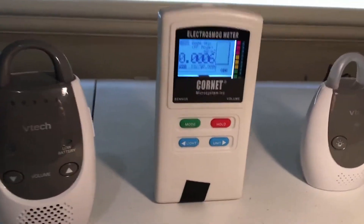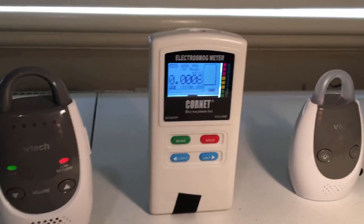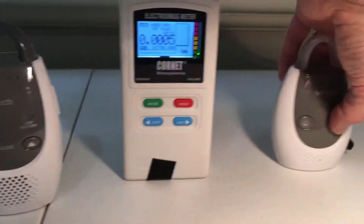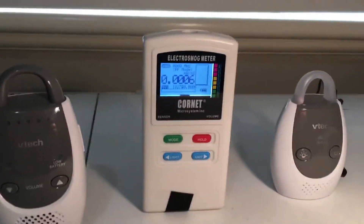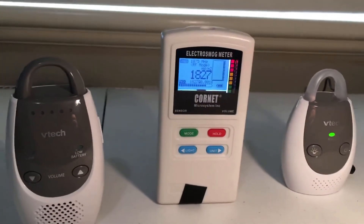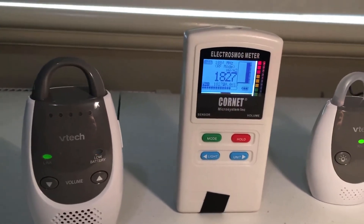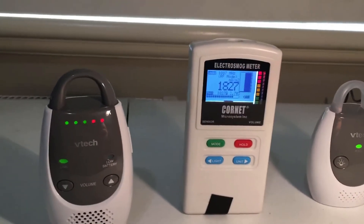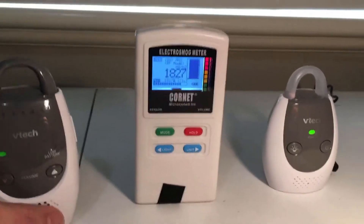The parent unit is on but it's complaining because it hasn't got a link, and at the moment we've got very low background radiation. Let's just change that by switching on the baby unit — it's just firing up — and there you go: we've now got one thousand eight hundred and twenty seven milliwatts per meter squared between those two devices. That is just off the charts.